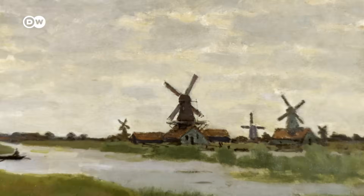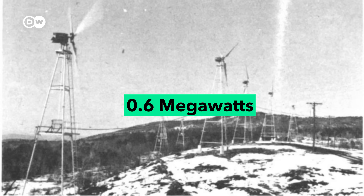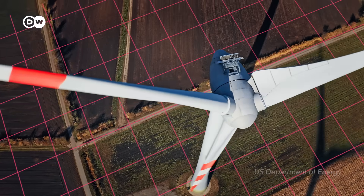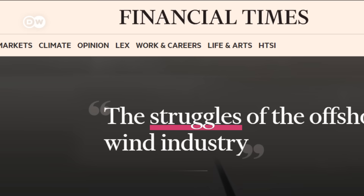Wind energy has been around for centuries. When the first actual wind farm came online it had a peak capacity of 0.6 megawatts. Today the average wind turbine in the US packs more than five times that amount. But unlike solar, which is booming around the world, wind energy has recently run into some turbulent times.